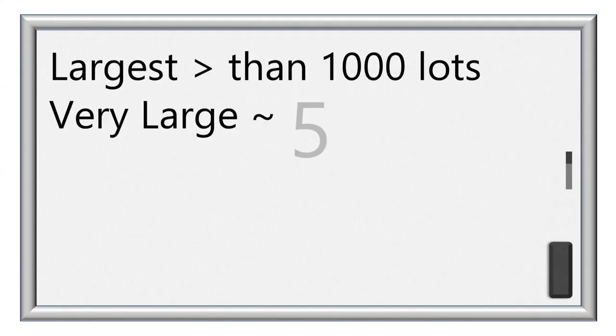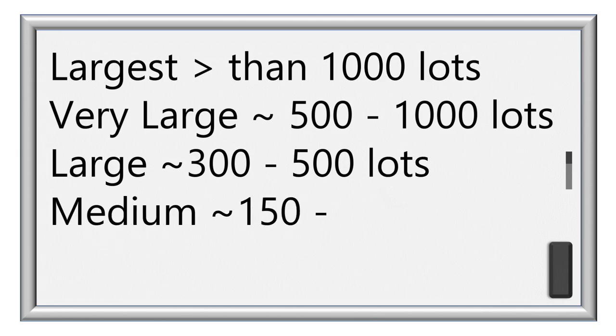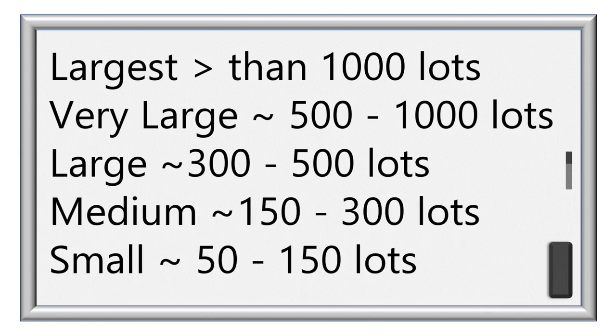Understanding how size affects life in the community will help you make a decision that's right for you. As a bonus, I'll talk about ways to determine the character of a community in a park. Size matters — many aspects of community life in a park are enabled by or prohibited by the size of the park.